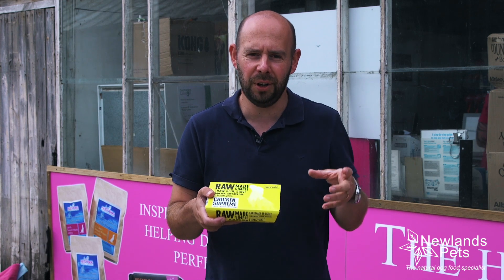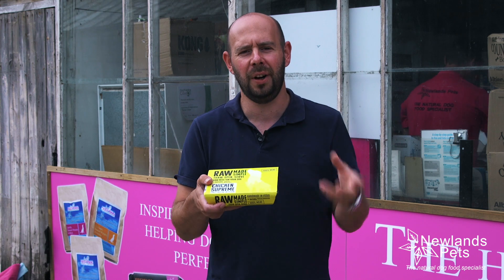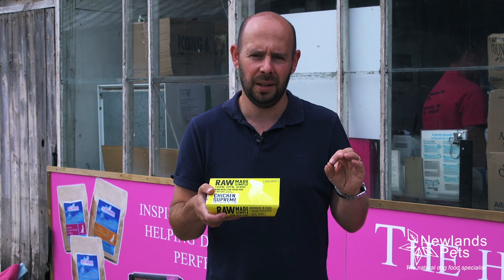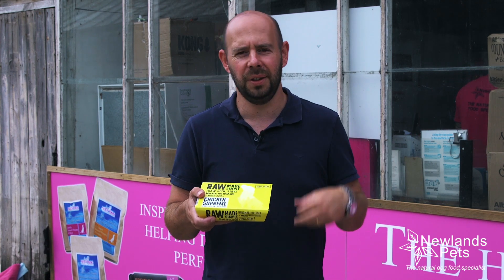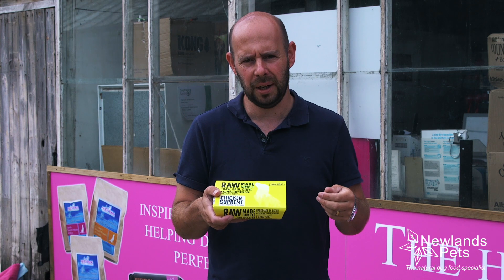So this is Chicken Supreme. It's an 80-10-10 product, so it's a prey model feeding product, and it's single-source chicken, meaning there is no other protein in there. So if you've got a dog that is intolerant to beef, or intolerant to lamb, or anything other than chicken, this is a fantastic product to look at.